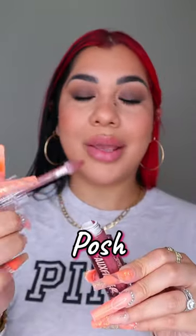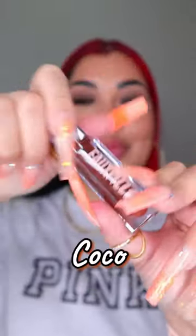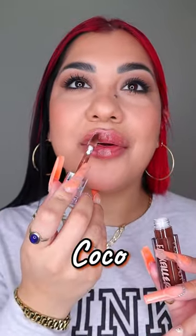Push It is a berry — I'm actually obsessed with this one because it's cool-toned. This one is the darkest one. Coco — wow.